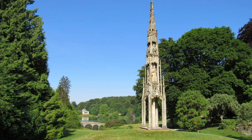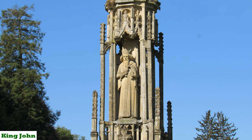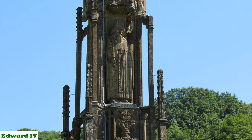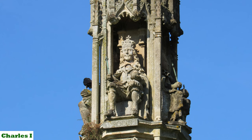It was then given to Henry Hoare who knew the dean of the cathedral, and he brought it all back here and erected it at Stourhead in 1764. On the second stage there's King John, Henry III, Edward III and Edward IV, and on the third stage you've got Henry VI, Elizabeth I, James I and Charles I. Four of the statues were replaced by replicas in 1980 with the originals now permanently on loan at the Victoria and Albert Museum in London.